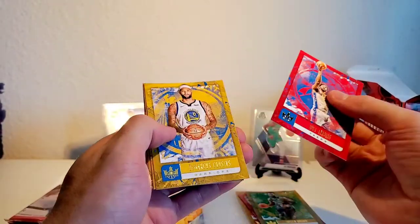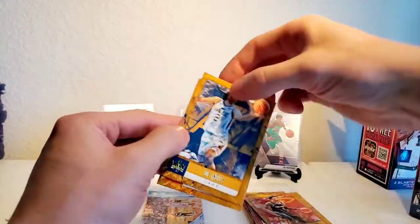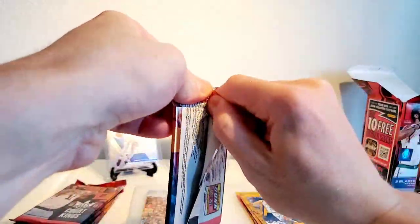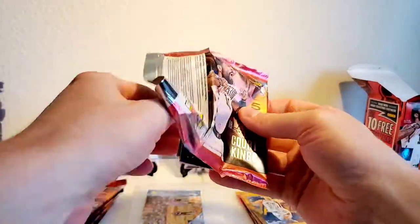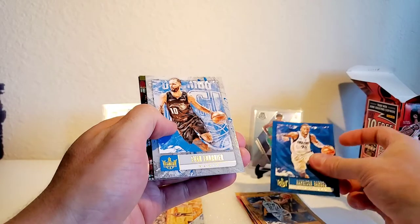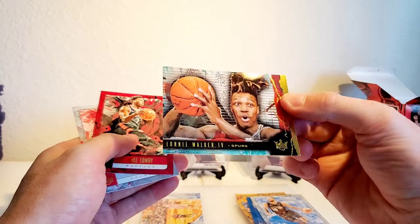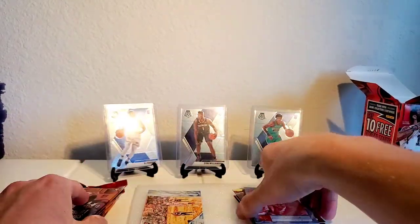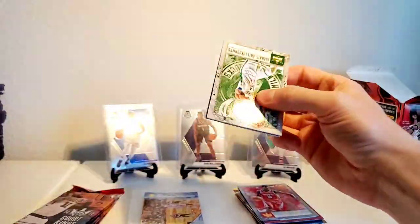We got Embiid, Boogie Cousins, Josh Richardson, Joe Ingles and Goran Dragic. Got the pack open - Harrison Barnes, Evan Fournier, Lonnie Walker. Kyle Lowry and Clint Capella. I'm not too sure what the acetates look like yet, hopefully we can score one here.